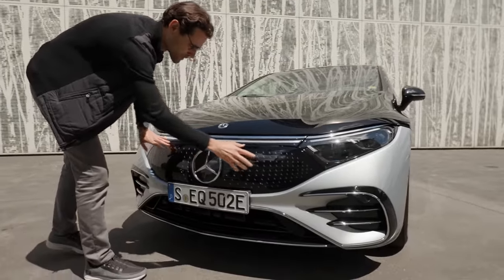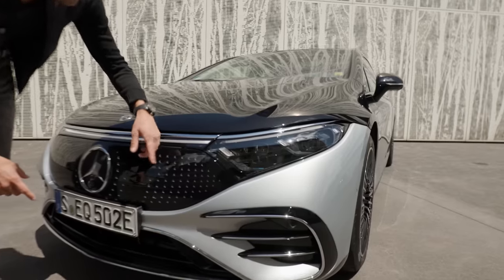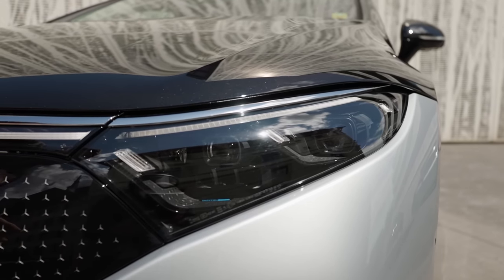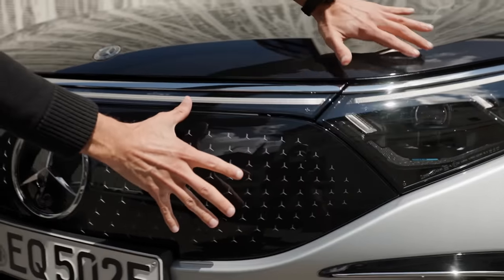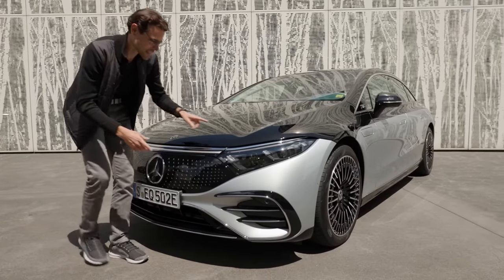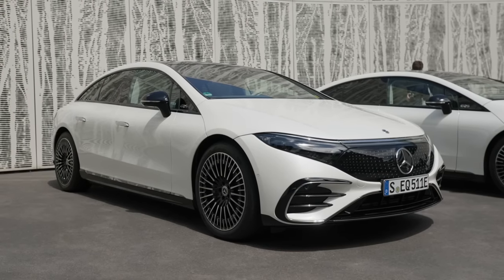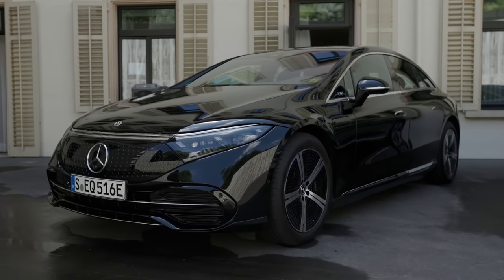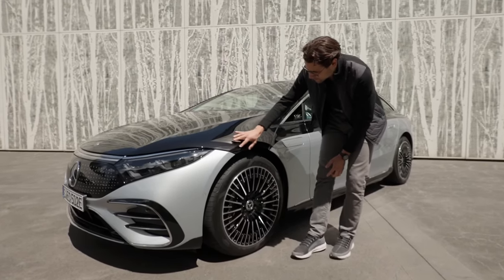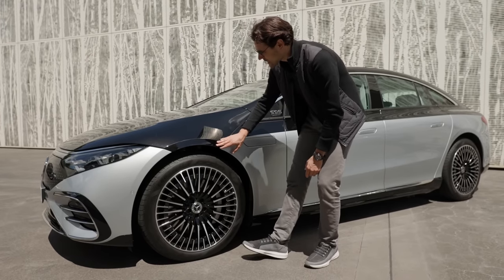Starting with the exterior: a closed front grille in a star pattern. LED headlamps are standard, with optional so-called digital light - a pixel LED system with projective functions. The design is really streamlined, like a raindrop. A two-tone design is a special option, but you don't have to go for it. The front hood is basically one layer that overlaps - quite an unusual design.